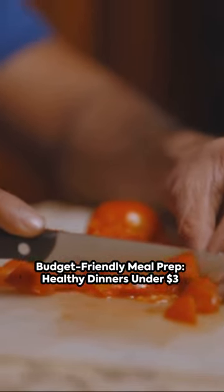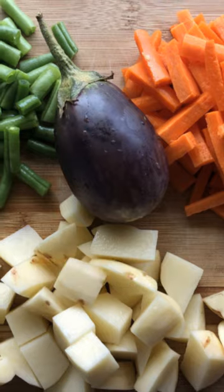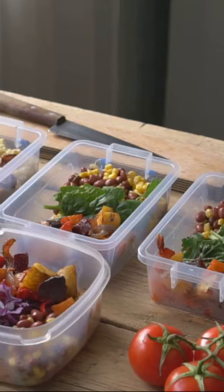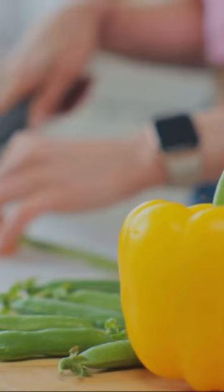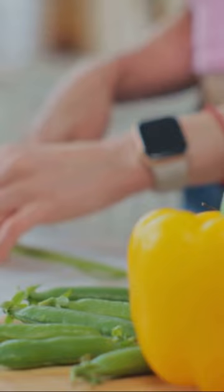Picture this: a healthy, delicious dinner prepped in advance and all under $3 a meal. Sounds too good to be true? Well, buckle up, because we're diving into budget-friendly meal prep ideas that won't break the bank.